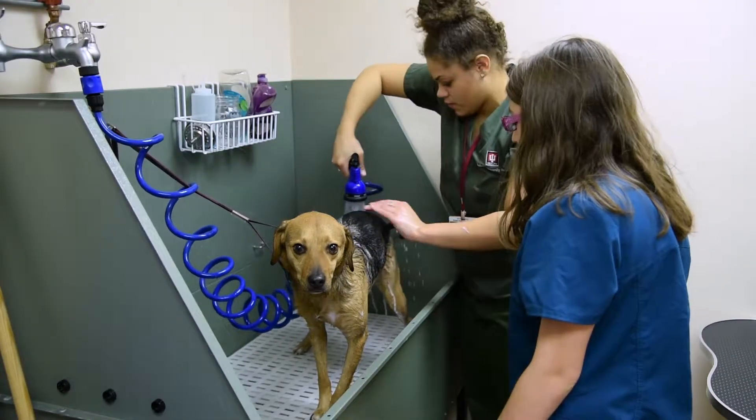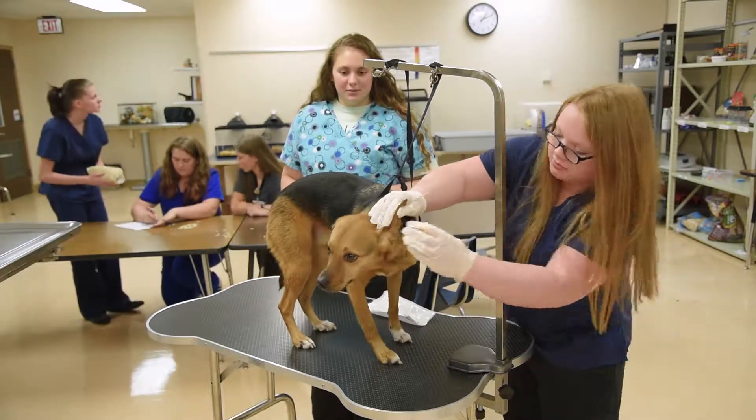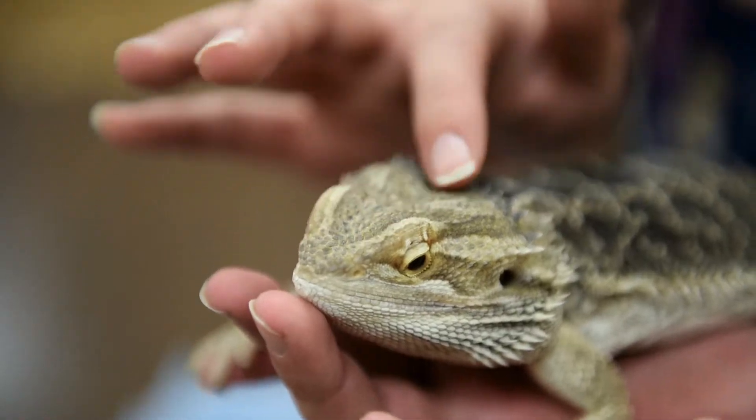In the Veterinary Assisting program, students will be introduced to animal care and veterinary medicine while using field experiences to attain necessary skills. Students will learn and demonstrate standard protocols used in veterinary careers.